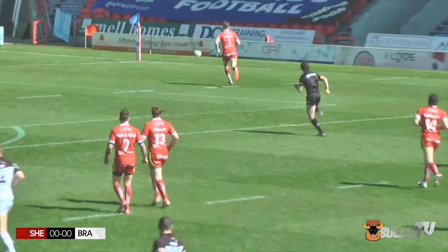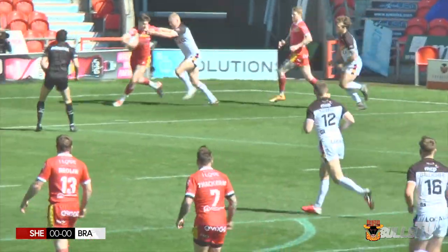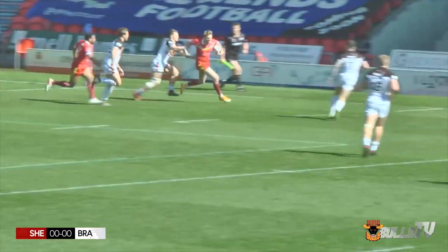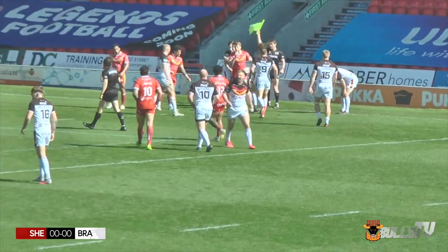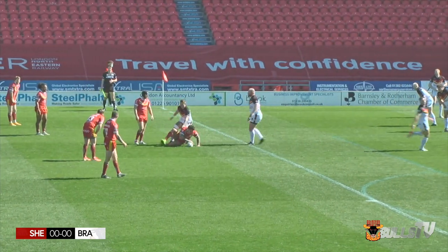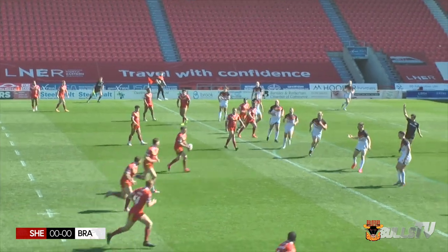A chance for Bradford out wide - Brown kicks ahead into open territory. Joe Brown is going to try and keep Sheffield in the in-goal area, but Guzdek does exceptionally well and offloads the ball. Sheffield have gone into touch; James Glover has been tackled in touch on the Mark Aston side. They're in good field position, 20 meters out right in front of the posts.